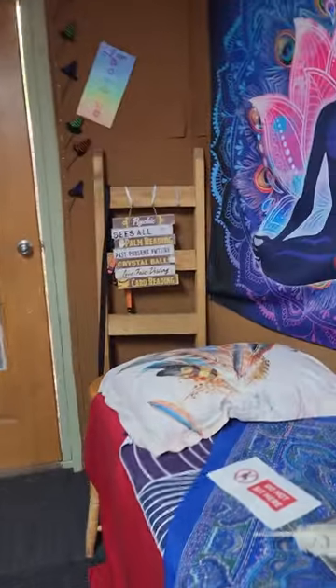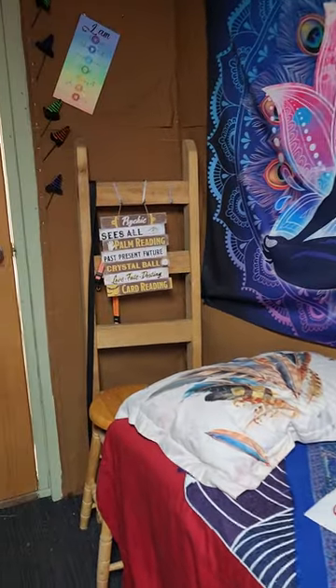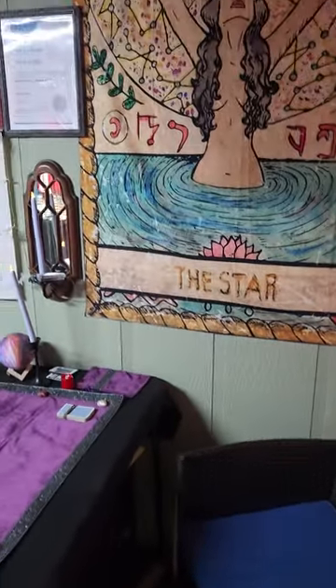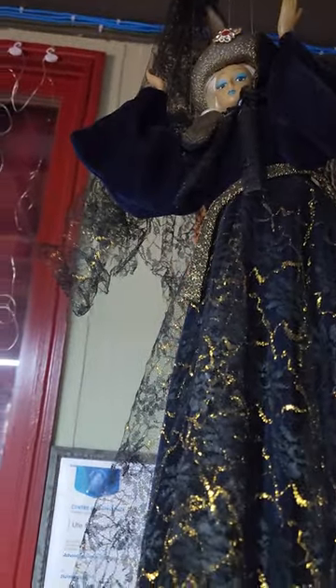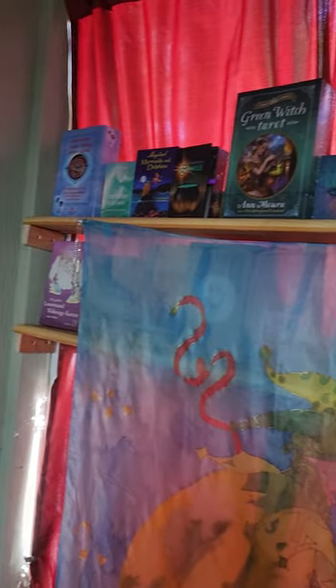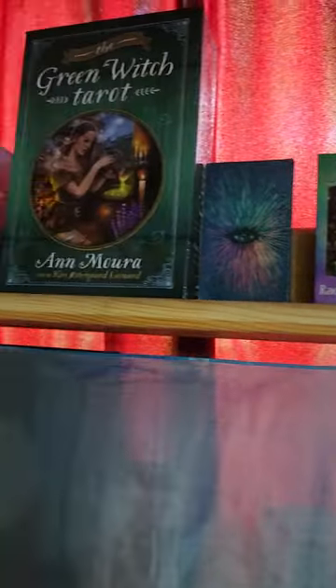And here in the back part of my store, this is the reiki area. And across from the reiki area, we have the reading corner for card reading. And of course everywhere I have my beautiful witches and fairies. And this is part of the collection of all my cards. This is silk painting — I made it on my own years ago.